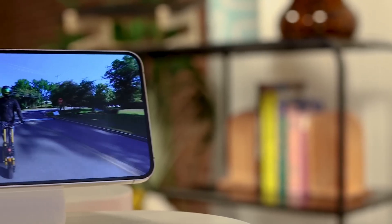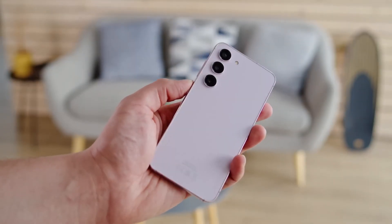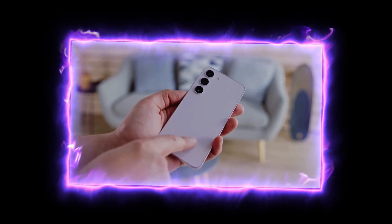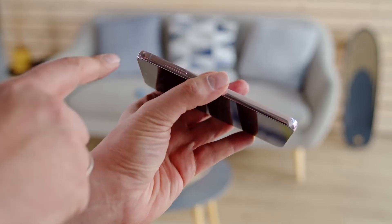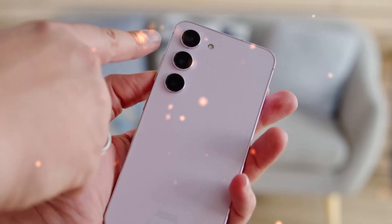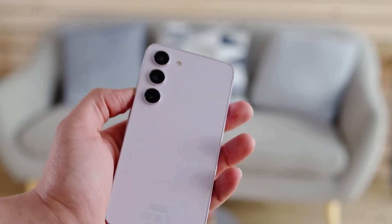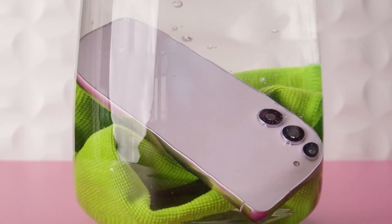All three devices in the S23 lineup ship with the latest Gorilla Glass Victus 2 technology for their front and back panels, providing unmatched protection against scratches and cracks. Samsung has also incorporated their proprietary Armor Aluminum material into the chassis, ensuring that these phones can withstand even the most rugged conditions. With an IP68 rating, these devices can withstand being immersed in 5 feet of water for up to 30 minutes without missing a beat.